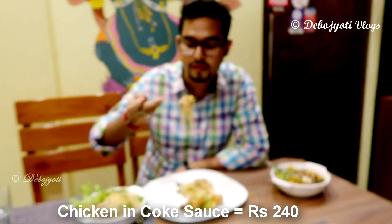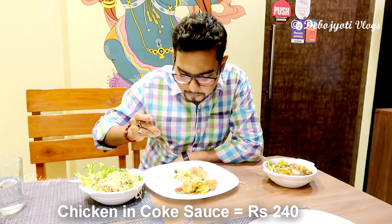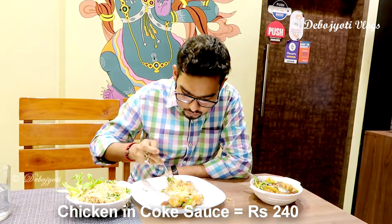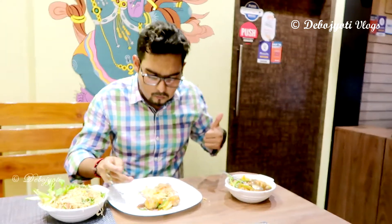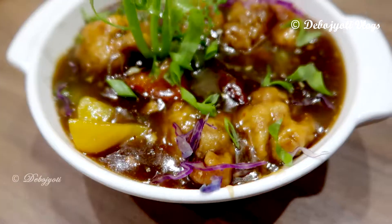It had enough quantity of mayfoon to satisfy the hungry stomachs of two people easily, thus justifying the price charged for it. As far as taste is concerned, it was simply fantastic, and any day I would prefer this kind of mayfoon over other types of noodles — it was very delicious.